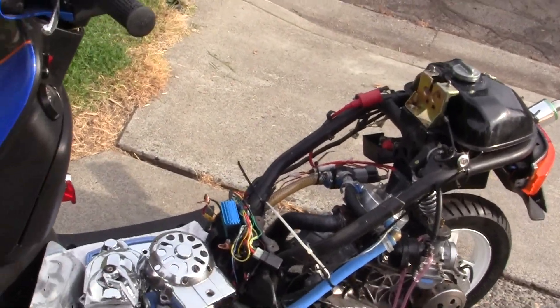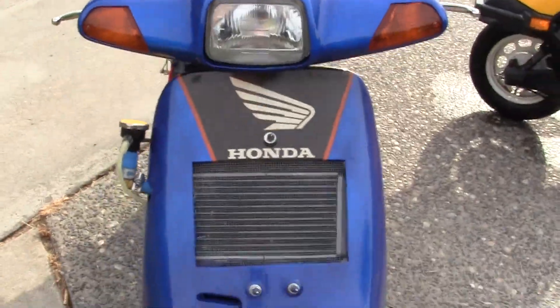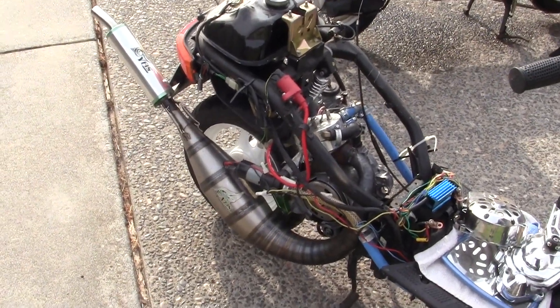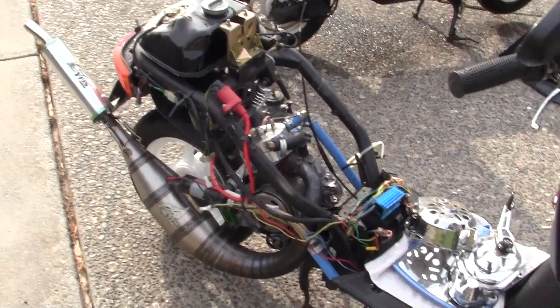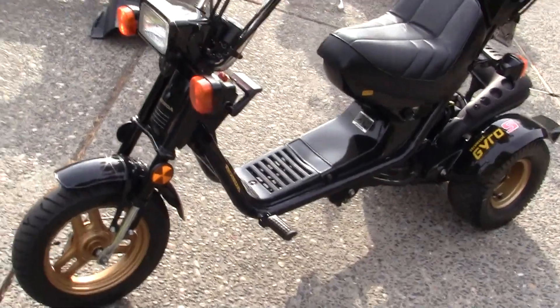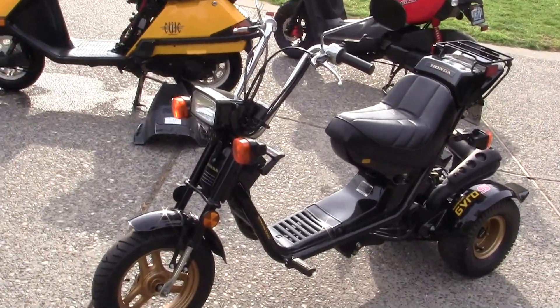I've never actually worked on an 80 because my deal are these Hondas. This is a '94, and this one will go very, very fast. I like to make videos of bikes and put them on the internet. This one I got from the Honda shop about 12 years ago and it was in some barn. They made these in '84 and '85, I believe.